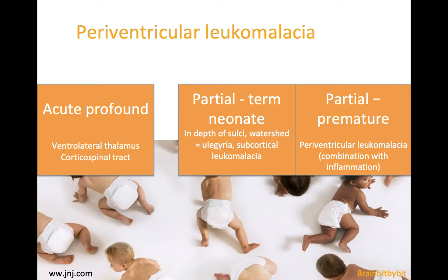After showing images of the results of ischemia in term infants, both in the acute and partial prolonged ischemia, I will now show images of the results of ischemia in premature infants.